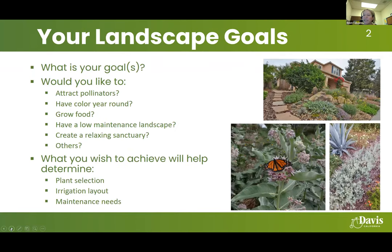When planning your landscape, consider your goals. What would you like to achieve? Would you like to attract pollinators, have color year-round, grow food, have a low maintenance landscape, or create a relaxing sanctuary? What you wish to accomplish will determine the plant selection for the property, the irrigation layout, and the maintenance needs.